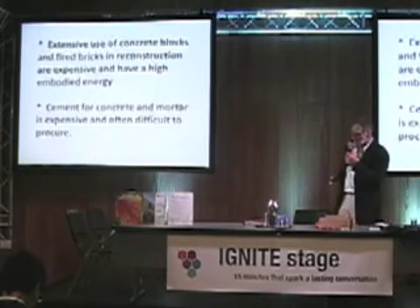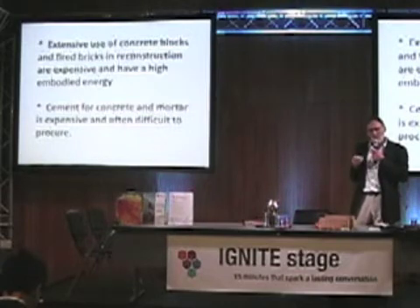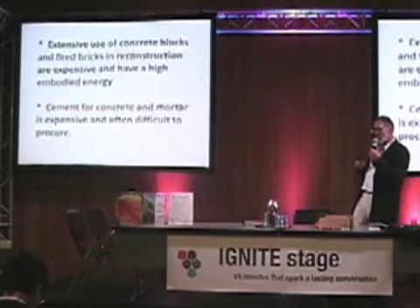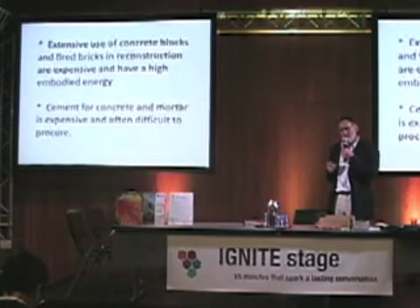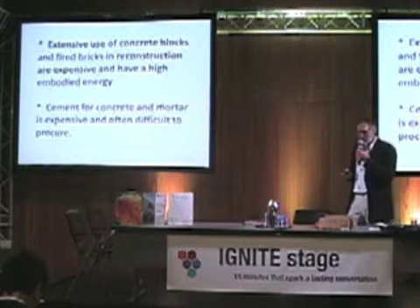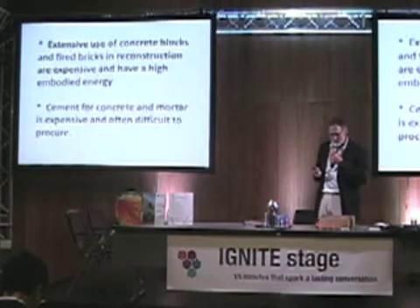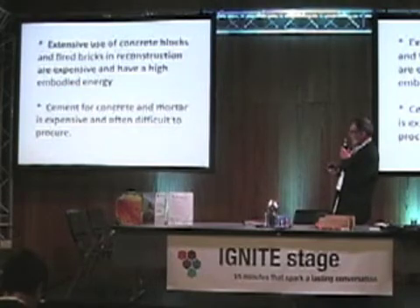The problem in construction is that a lot of reconstruction is in concrete block and fired bricks. Concrete blocks use an awful lot of cement and there is a lot of embodied energy in the concrete, and also with fired bricks there is a lot of embodied energy with kilning them and producing those bricks.